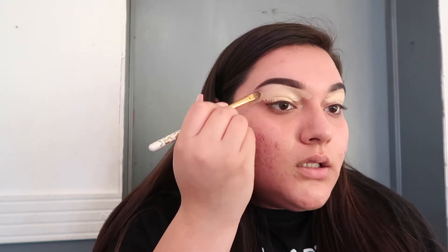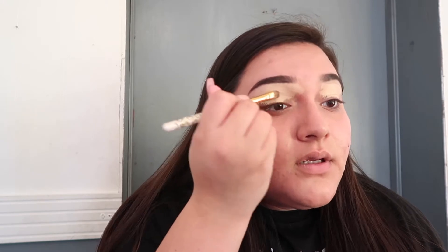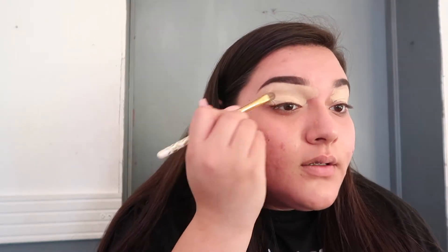Thanksgiving glam, whatever — even though Thanksgiving's tomorrow, it's so typical of me to do a look the day before and probably not be able to get it up in time. So we're just gonna call this a holiday makeup look instead of a Thanksgiving makeup look, even though it's basically for Thanksgiving.